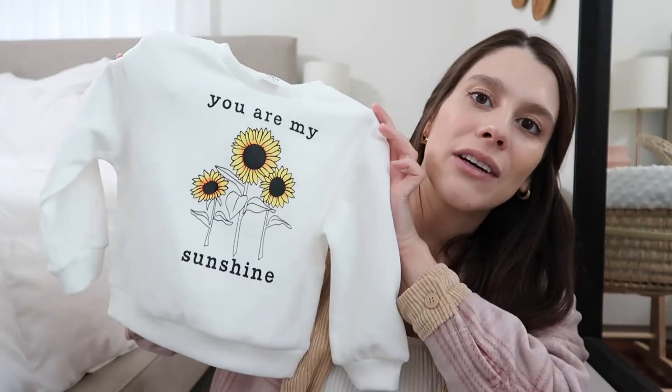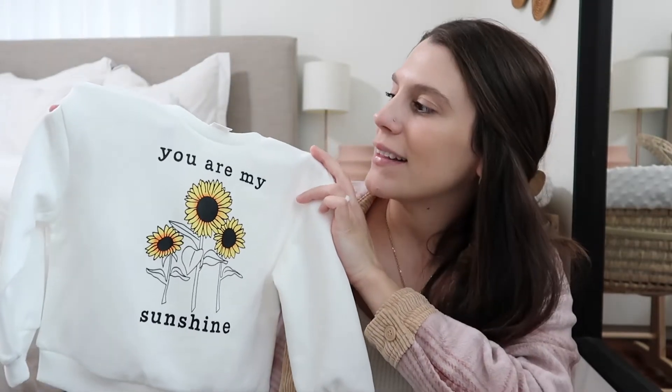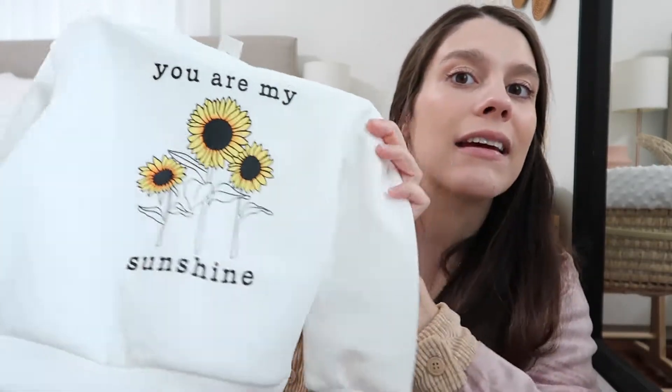The first thing I got is this little sweatshirt. It says 'you are my sunshine' with little sunflowers, and I thought that was so cute. I got size 12 to 18 months in everything I got her, and I think it will fit her a little bit oversized. Everything is so affordable, by the way.